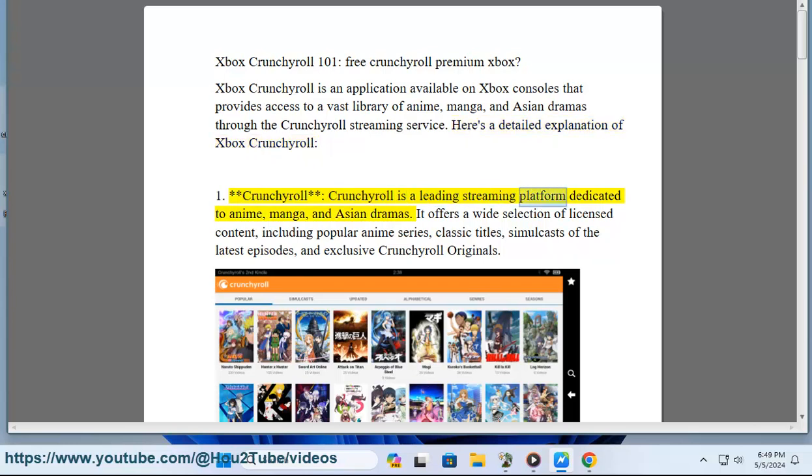Crunchyroll is a leading streaming platform dedicated to anime, manga, and Asian dramas. It offers a wide selection of licensed content, including popular anime series, classic titles, simulcasts of the latest episodes, and exclusive Crunchyroll originals.